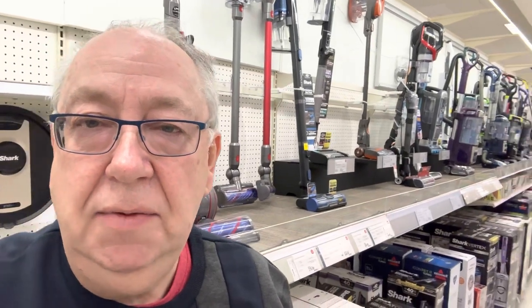Hello and welcome to MG Chasey World. Today we're lucky enough to be back in Target. Let's have a look at what the vacuum range is like in 2023.